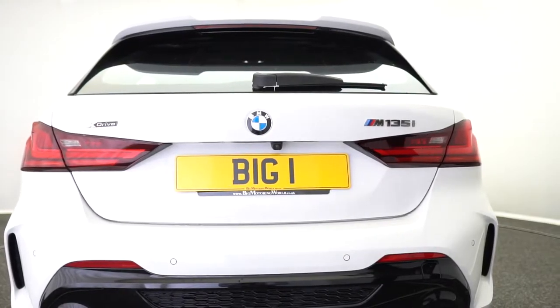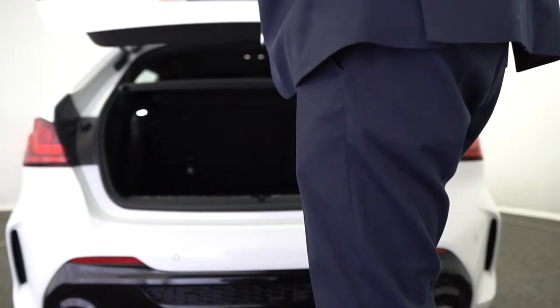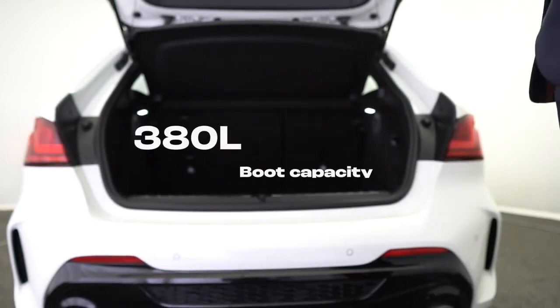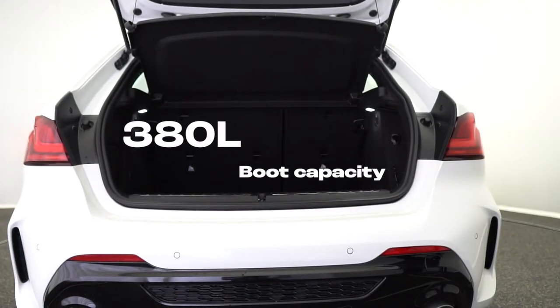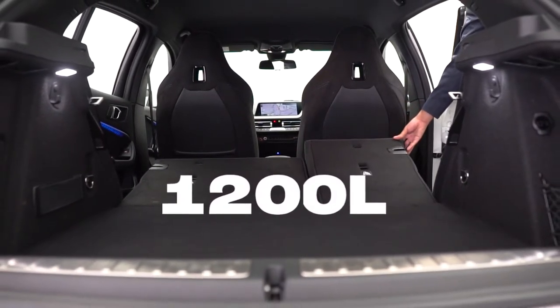Another new feature of this hatchback is the additional space BMW have given. Most noticeably, the boot capacity can hold up to 380 litres, which is 20 litres more than the previous model. With seats folded down, this totals up to 1200 litres of space.